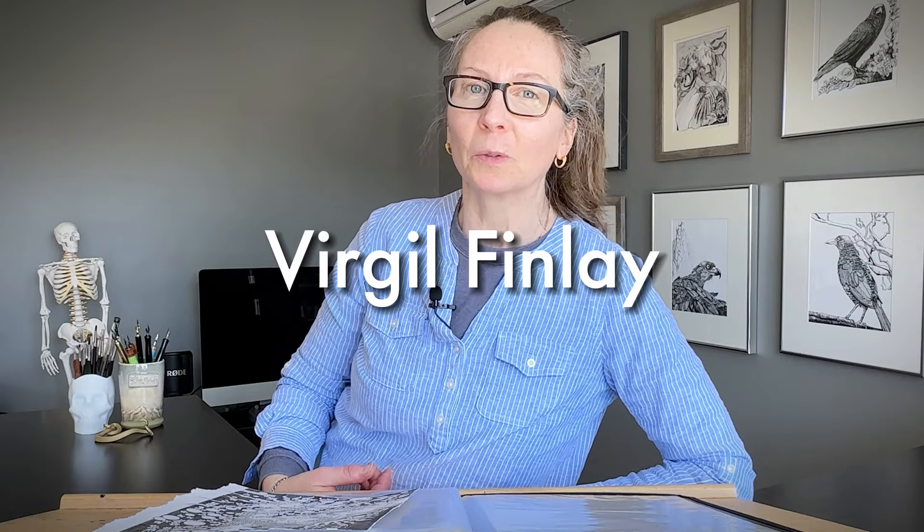Virgil Finlay broke the rules. I felt conflicted studying his pieces. Here's what I observed.